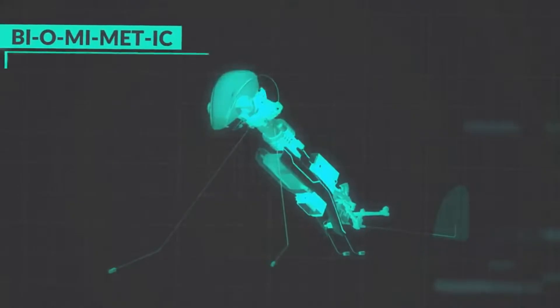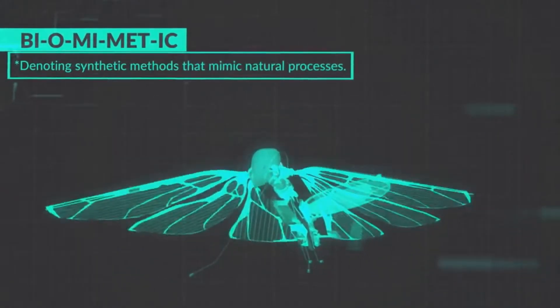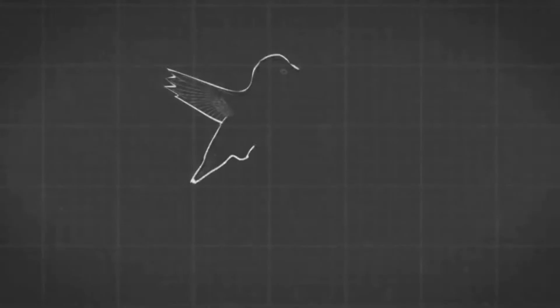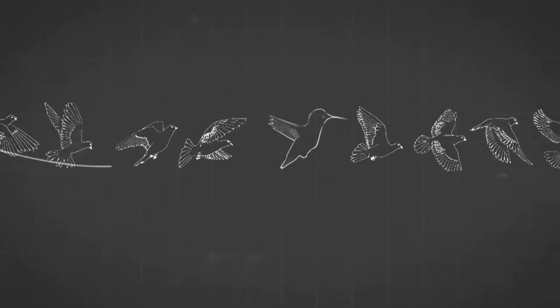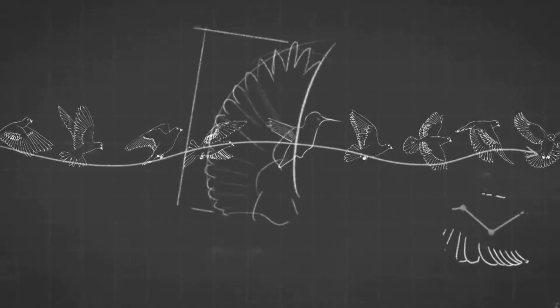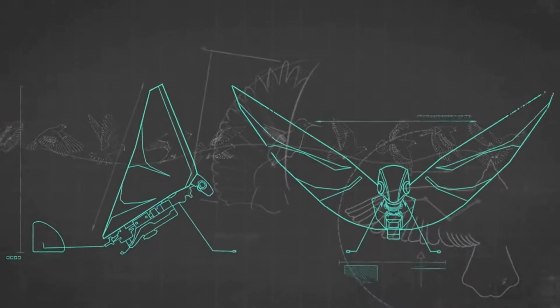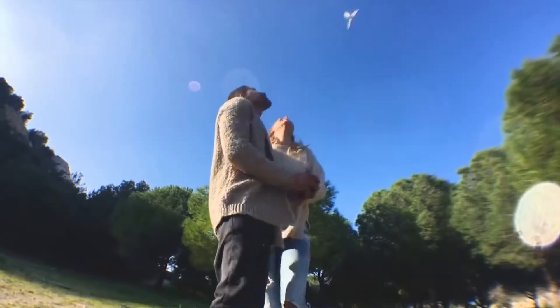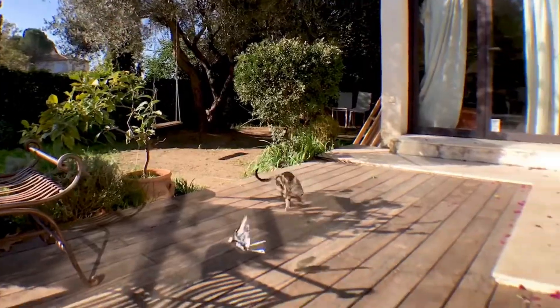MetaFly flies using a unique method called biomimetics — denoting synthetic methods that mimic natural processes. You know how a bird flies into your house and can navigate around everything without hitting anything? MetaFly can do that, because it mimics the natural movement of the bird with its synthetic wings. That's science explaining awesomeness. MetaFly flies just like in nature — it can take turns, fly slow or fast, and maneuver around anything.